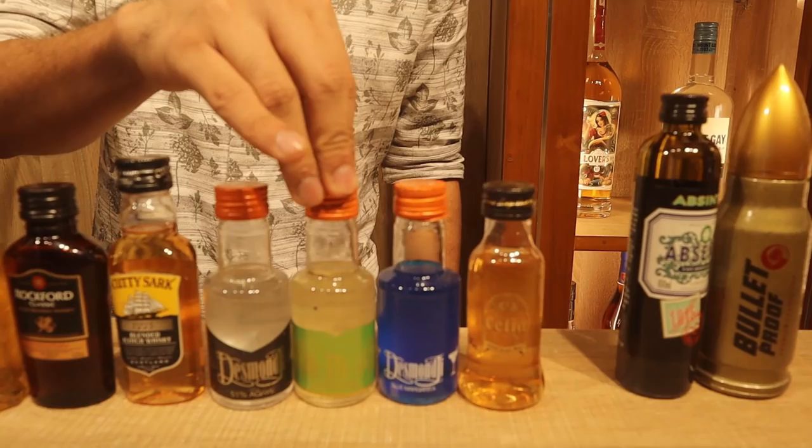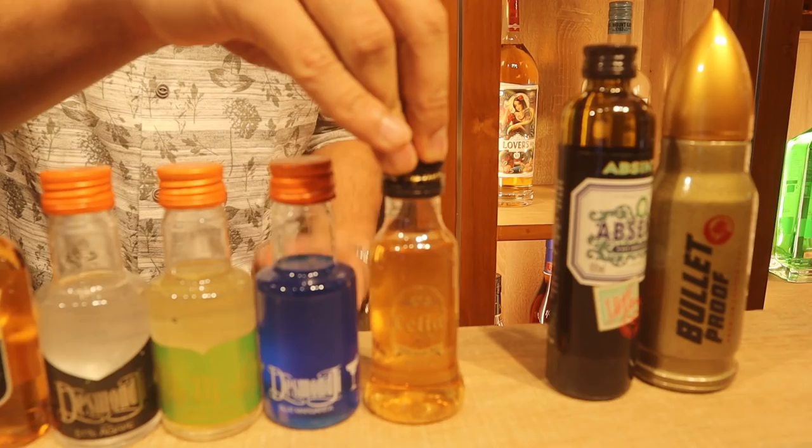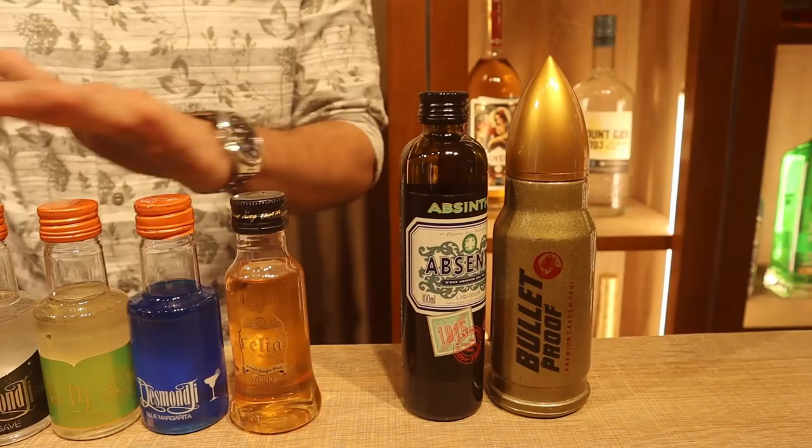The Desmondji range is based on the agave plant spirit — similar to tequila but made in India so it can't be called tequila. The Mahua variant is made from the mahua flower native to Madhya Pradesh, making it sweeter — it's a liqueur. Celia, a Goan single malt, is 240–250 rupees in 90ml.